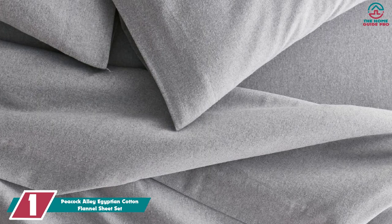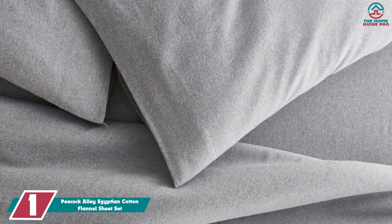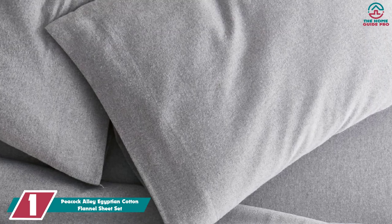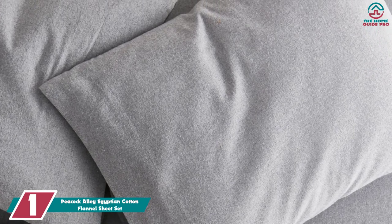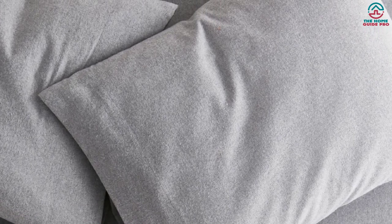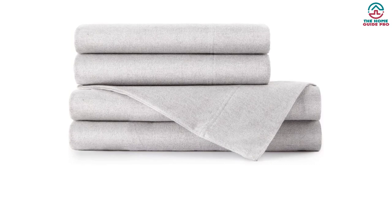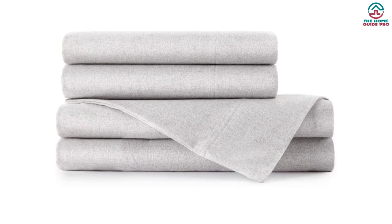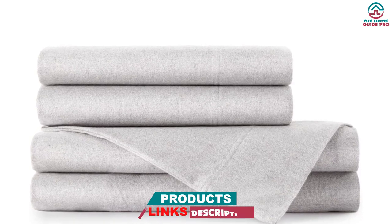And finally at number 1, we have the Peacock Alley Egyptian Cotton Flannel Sheet Set. If you get especially chilly when sleeping or live in a particularly cold climate, a heavier flannel sheet set like this one from Peacock Alley is the ideal solution to help you stay warm all through the night. These sheets weigh in at a whopping 200 gsm, meaning they're one of the heaviest and densest options on our list. While these sheets might be on the pricier side, we think it's worth it considering their overall quality and heftiness. We also love that these sheets are OEKO-Tex certified and made with 100% Egyptian long staple cotton.